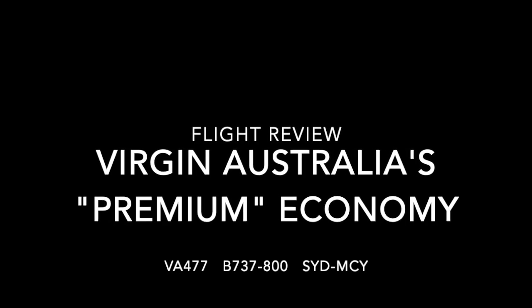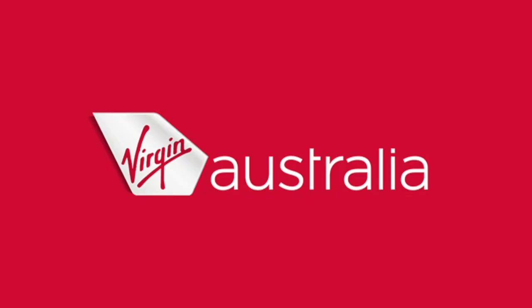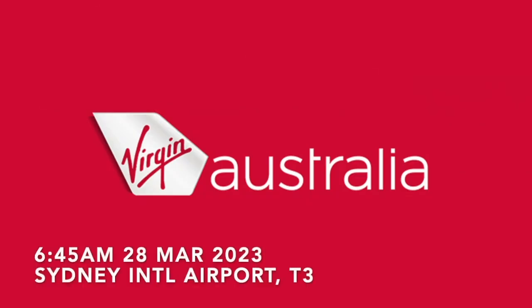Welcome to another one of my trip reports. Today I will be flying with Virgin Australia in premium economy to the Sunshine Coast on a Boeing 737.